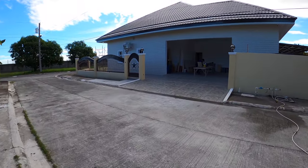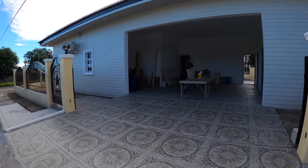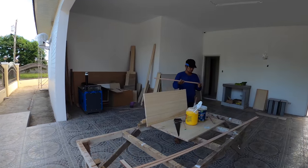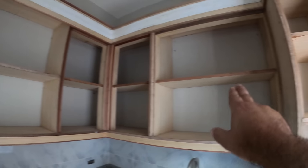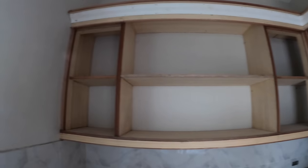Coming back over to the main part of the house, Mr. Alex is continuing to work on cabinetry and shelves for our utility room. You can see where we're starting to put shelving into place, and we're going to start working on doors here soon.